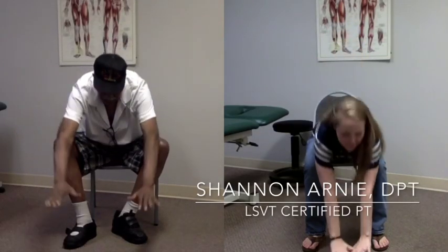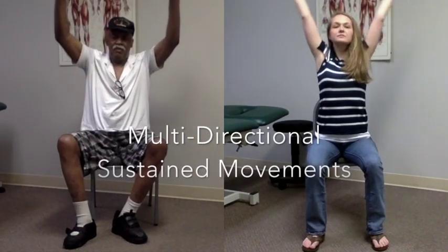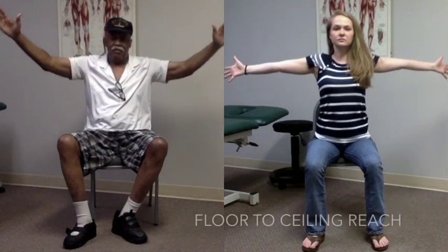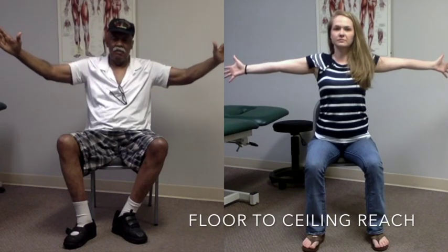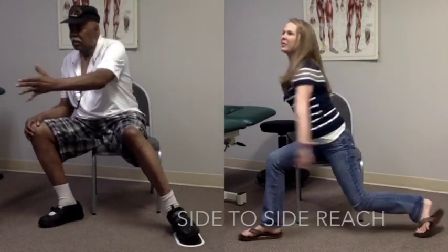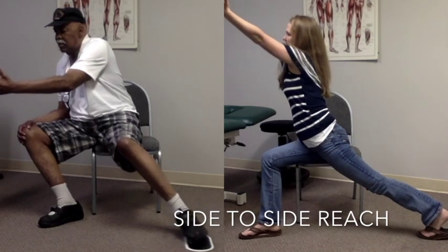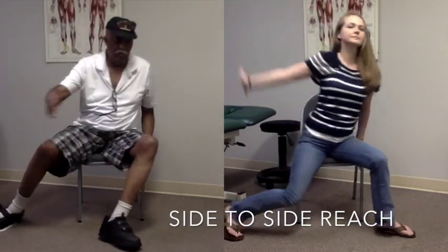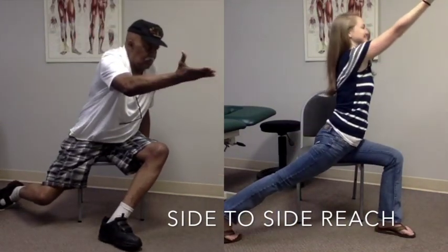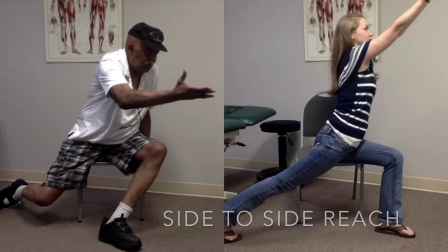Here our certified therapist Shannon Arney demonstrates the various movements that make up our Parkinson's therapy. Therapy includes a series of seated, standing, or dynamic movements emphasizing large arm motions, exaggerated trunk rotation, and big steps. In this series of sustained movements the patient is asked to hold the extended posture for 10 seconds, again attempting to recalibrate the brain to these larger movements. Through this process the patient will learn to self-monitor and accept that what feels too big to them is actually normal-sized movement.